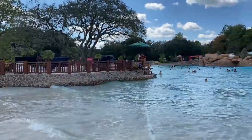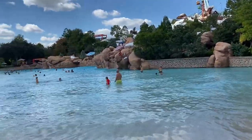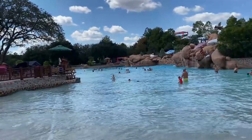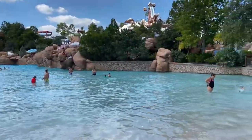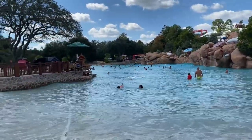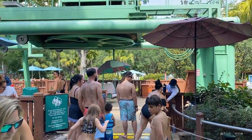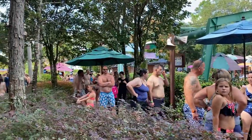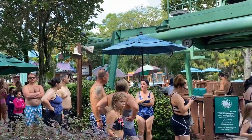One thing I've noticed with COVID is that they don't have the tubes in the actual wave pool. Usually this wave pool is completely filled with tubes where people are basically rafting around, but they apparently don't allow them because of COVID. I actually prefer it without the tubes — it's a lot less crowded.